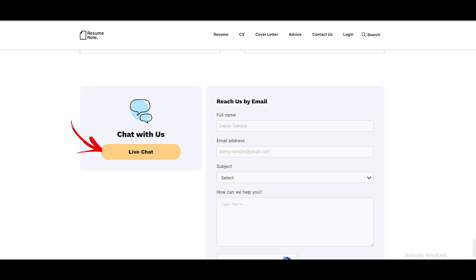Cancel Resume Now via live chat. Move to the official website or directly navigate to the Resume Now contact us page. Click on the live chat button at the bottom of the page. You will be connected to their representatives and will be able to proceed with the cancellation.